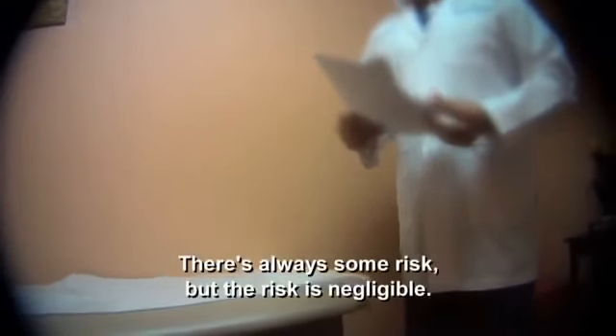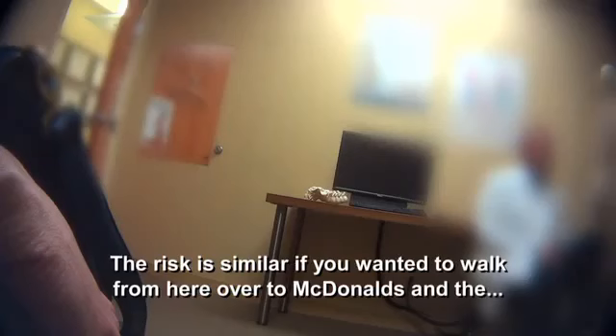With potential dangers that severe, we want to know: do doctors adequately warn patients? Armed with our hidden cameras, time to go undercover. We visited three back pain clinics, and no one mentioned risks until we asked. When we asked, "But you don't consider it risky?" the response was: "There's always some risk, but the risk is negligible — similar to if you wanted to walk over to McDonald's and likely you're going to get hit by a car that day."